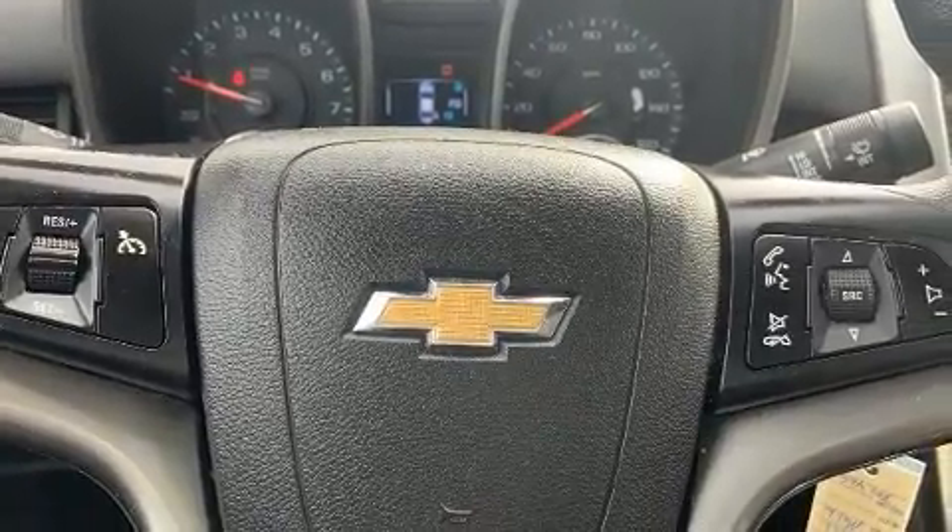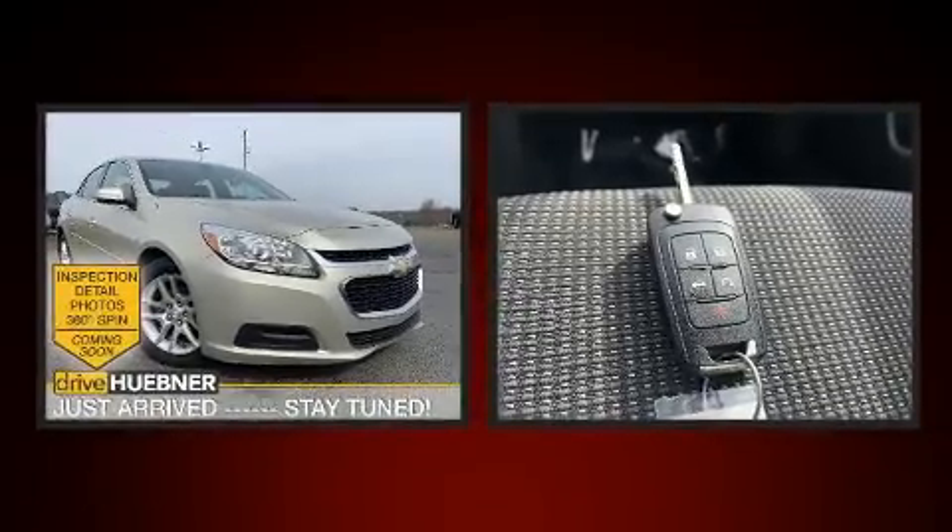The following features are included: a built-in garage door transmitter, an outside temperature display, remote keyless entry, and a split-folding rear seat.